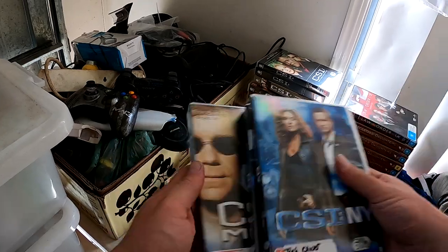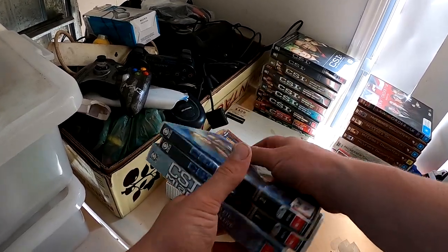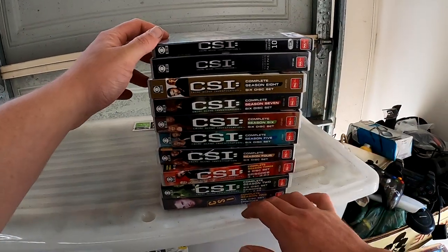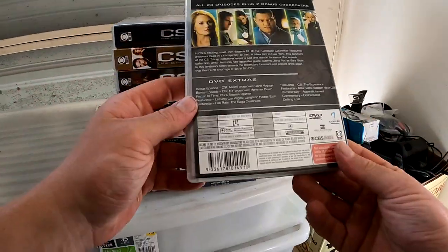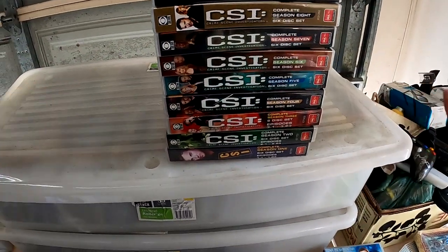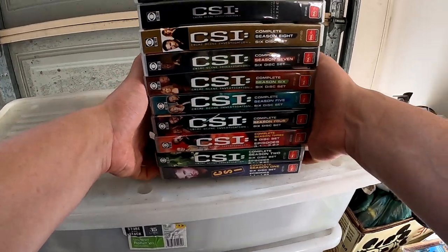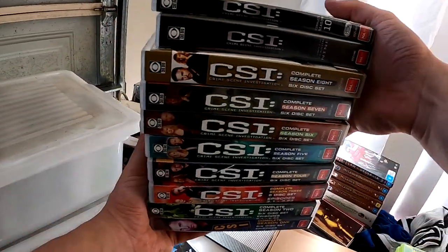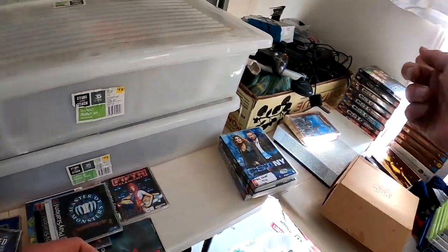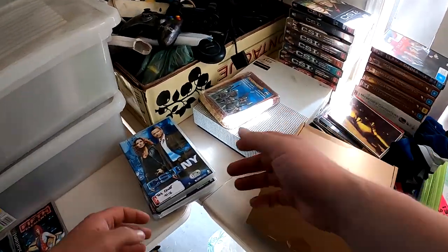I picked up the CSI Miami and New York by accident, but I also got the CSI complete series from season one to season ten, which is pretty cool. I think they go for around $60–$70. I've actually never sold those before — I'm not too familiar with DVDs. Matt at the Aussie Flipper is really good with DVDs, that's where I learned to pick up DVD stuff.